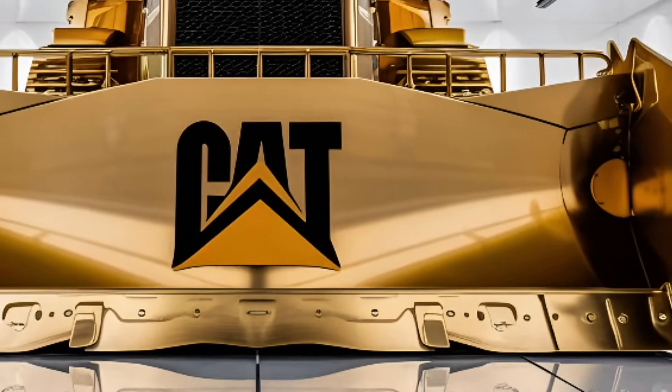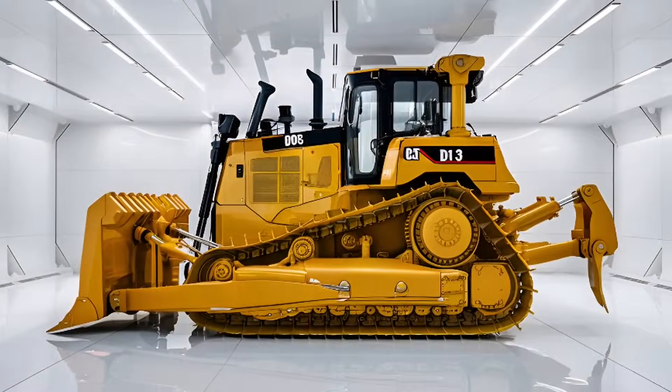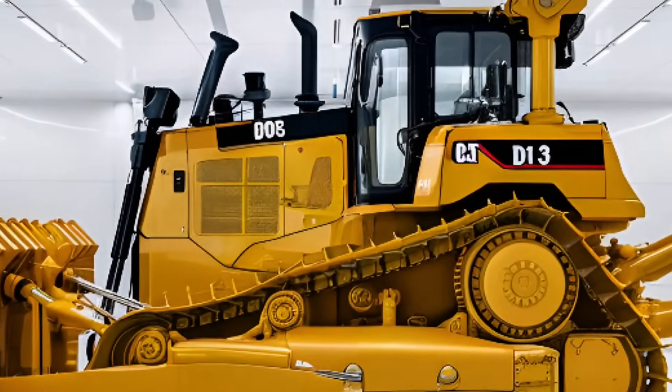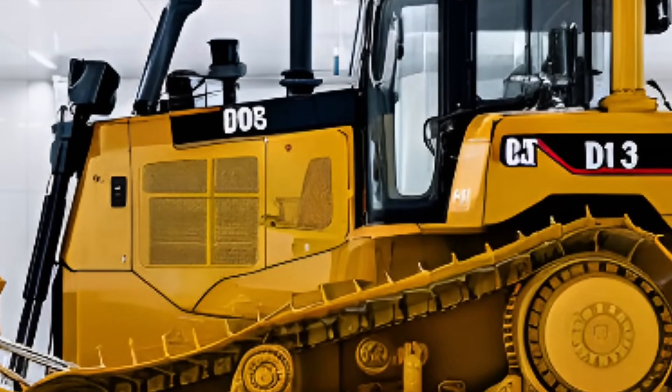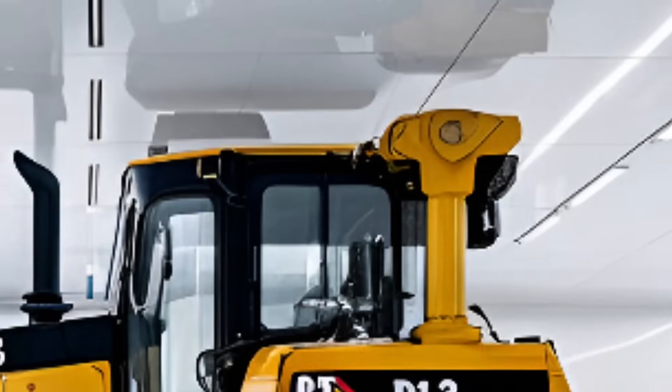The 2026 Caterpillar D13 is setting new benchmarks in the world of heavy-duty equipment. Whether you're in mining, road construction, or large-scale land development, this dozer is engineered to deliver unmatched power, control, and efficiency on every job site.